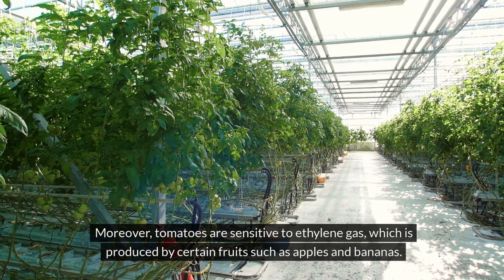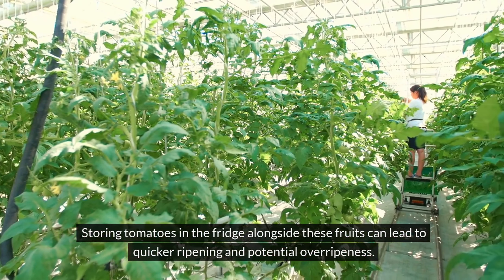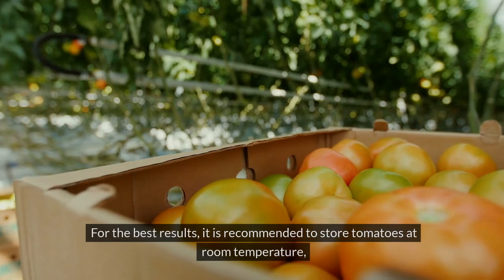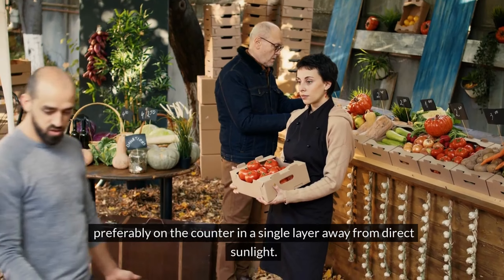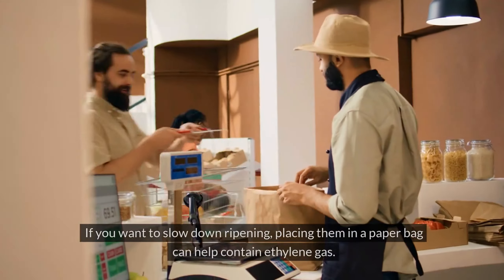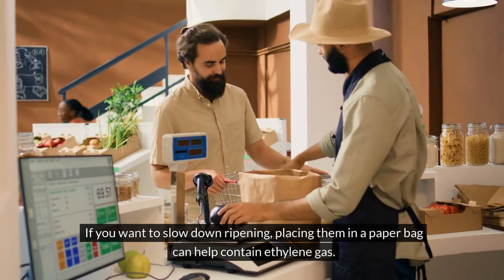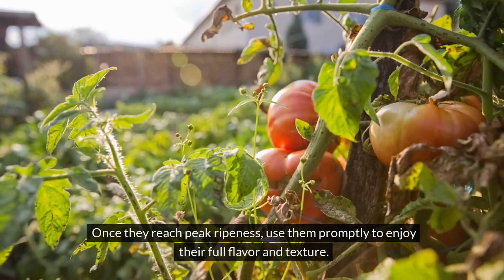Moreover, tomatoes are sensitive to ethylene gas, which is produced by certain fruits such as apples and bananas. Storing tomatoes in the fridge alongside these fruits can lead to quicker ripening and potential overripeness. For the best results, it is recommended to store tomatoes at room temperature, preferably on the counter in a single layer away from direct sunlight. If you want to slow down ripening, placing them in a paper bag can help contain ethylene gas. Once they reach peak ripeness, use them promptly to enjoy their full flavor and texture.